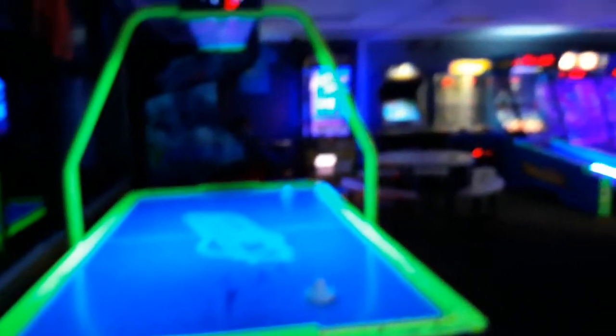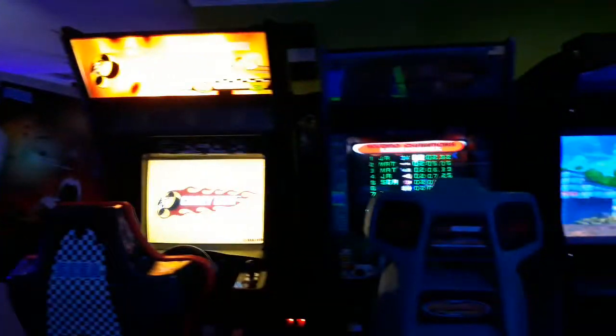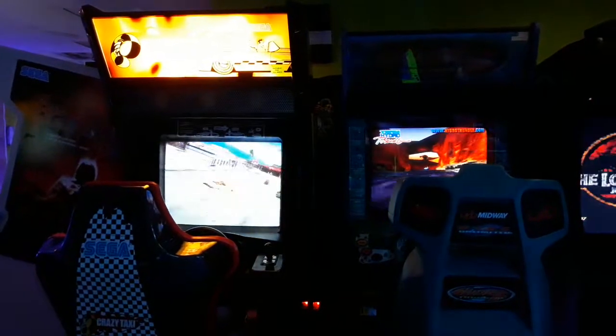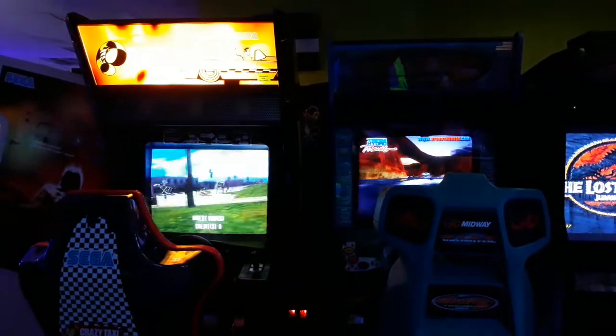All is well in the 904 area code — most games are on and most businesses are gradually coming back. Video Game Rescue Arcade in Jacksonville, Florida — like, share, subscribe and all that jive.